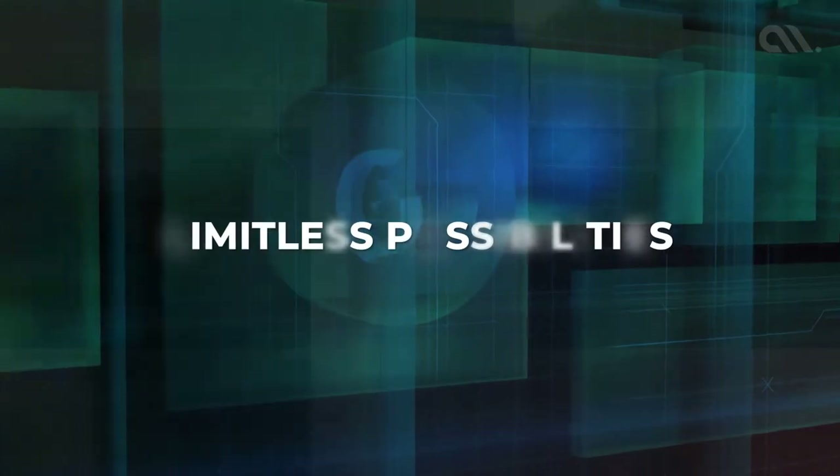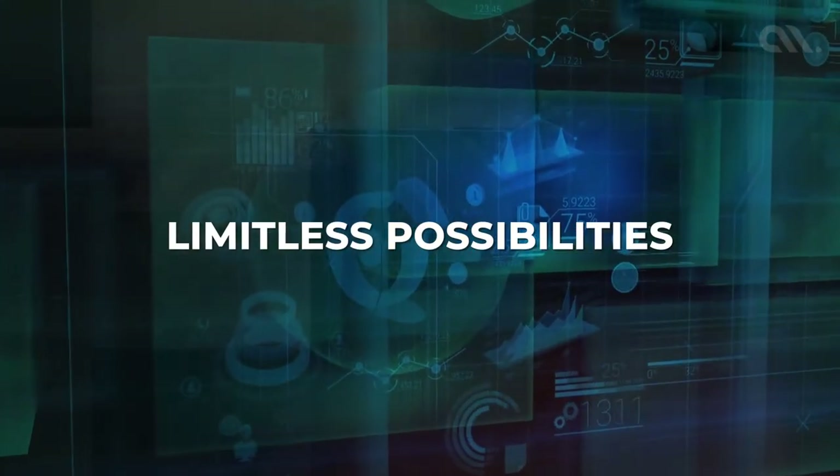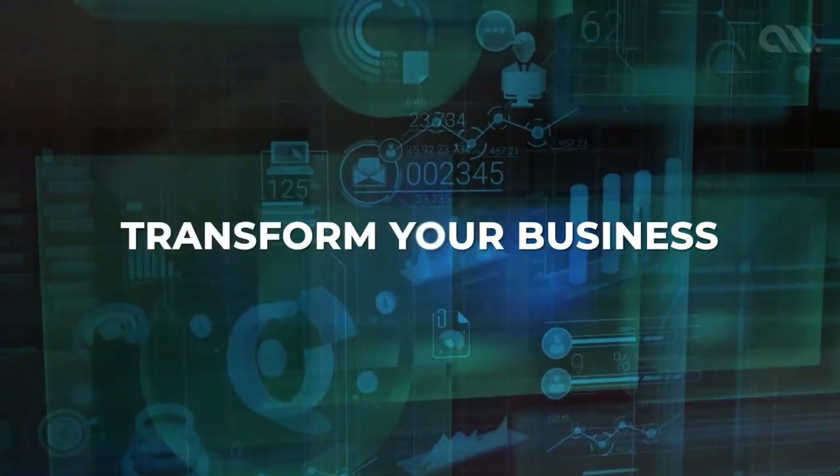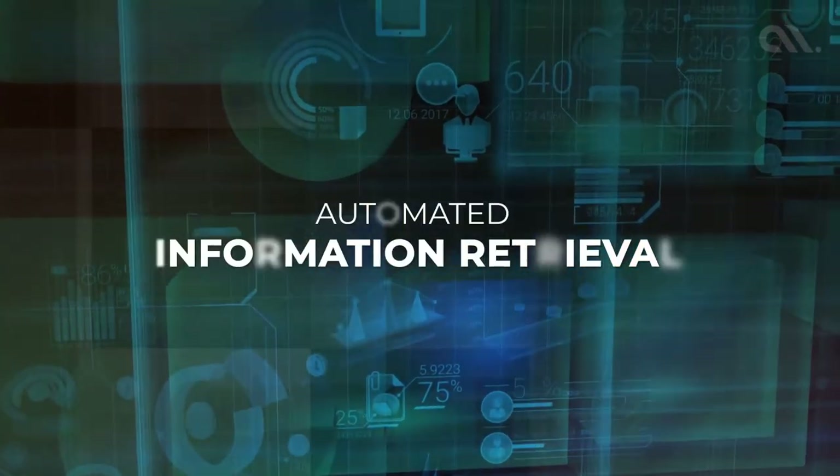Possibilities are limitless. RPA can make it happen. Embrace automation and transform your business operations with intelligent information retrieval.